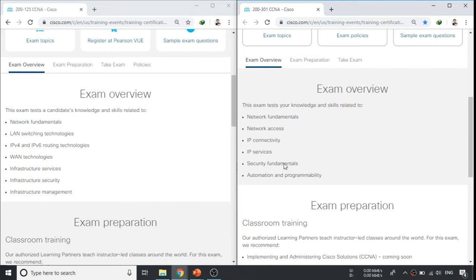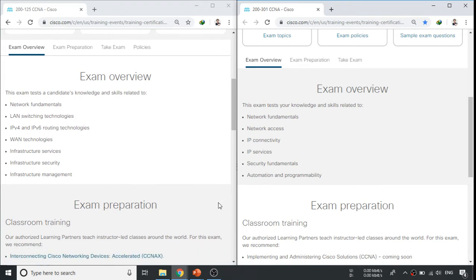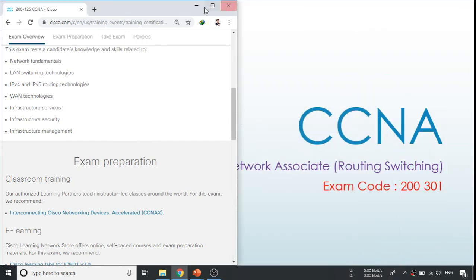There are many changes in this exam, so if you are preparing for CCNA I recommend going with the new syllabus. Right now, as I am recording this video, there is no book, video, or tutorial available on the internet covering the new content. That's why I decided to start this video series covering the CCNA syllabus with the new pattern and new topics. So now let me go back to my presentation.